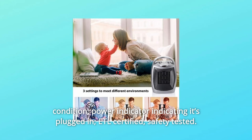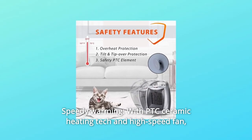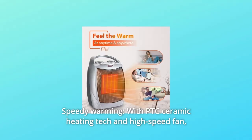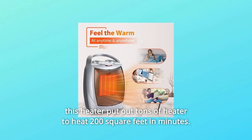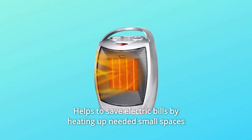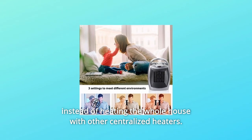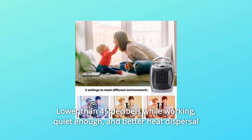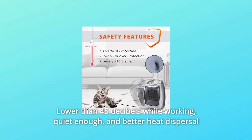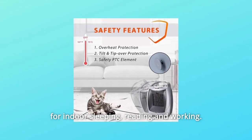ETL Certified Safety Tested. Number 2: Speedy Warming with PTC Ceramic Heating Tech and High-Speed Fan. This heater puts out tons of heat to warm 200 square feet in minutes. It helps save on electric bills by heating small spaces instead of the whole house. Lower than 45 decibels while working — quiet enough for better heat dispersal during indoor sleeping, reading, and working.